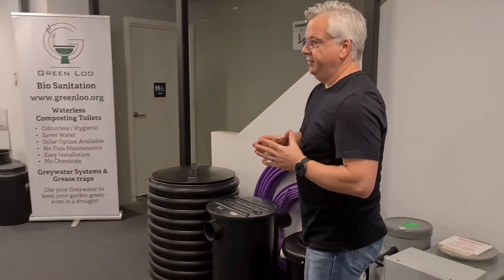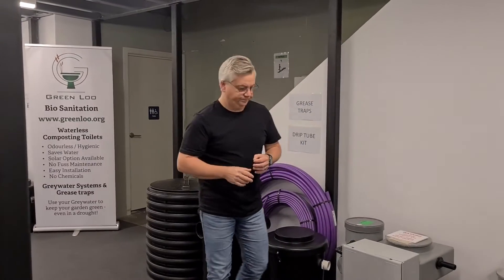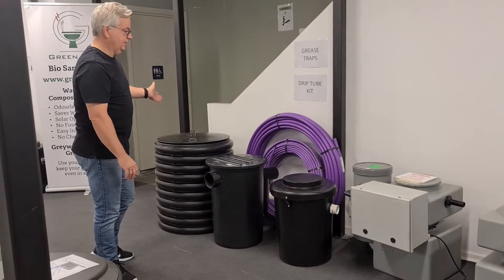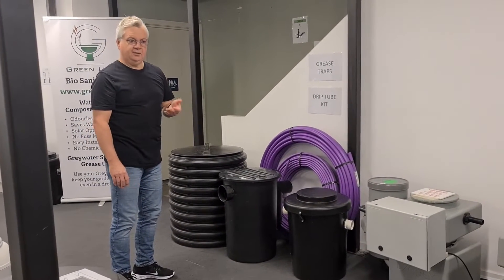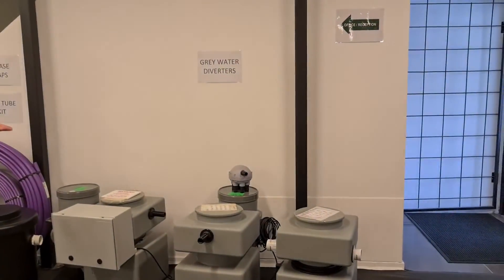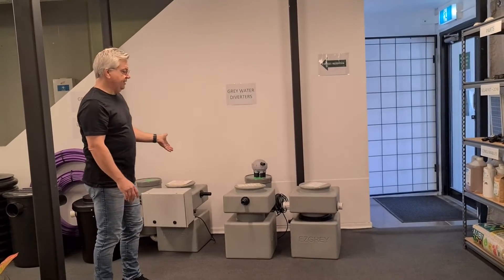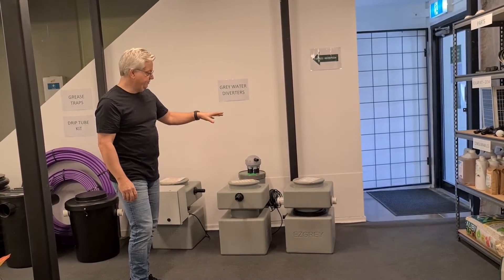The grey water systems we have here are also Australian-made. You start off with a grease trap — all your kitchen water goes through one of these, available in capacities from 45 to 150 litres. The grease trap traps the grease and oils, which you don't want going into the next stage. After the grease trap, the rest of your household grey water joins and goes into one of these grey water diversion systems. Basically, a grey water diversion system has a filter that filters out all particulate matter.